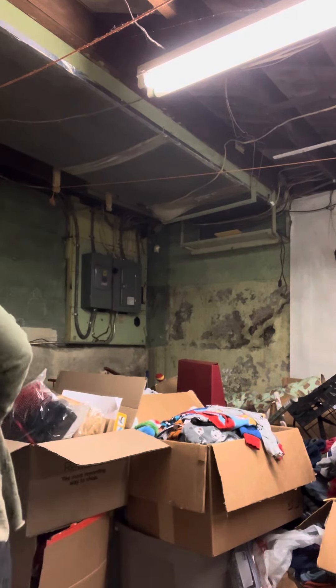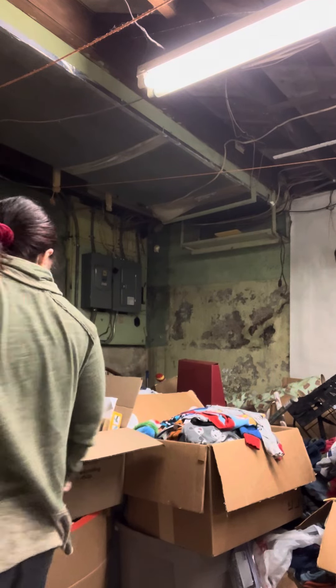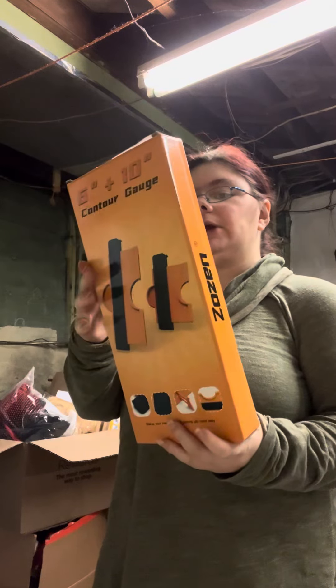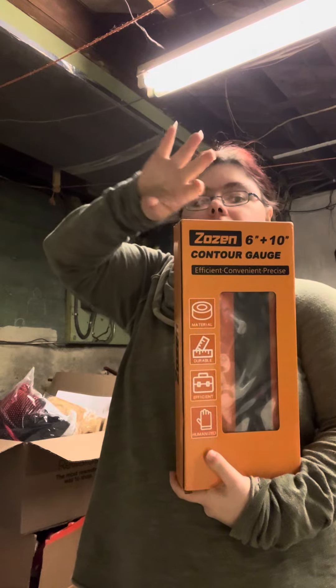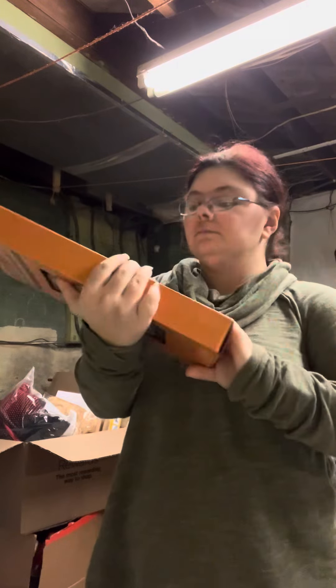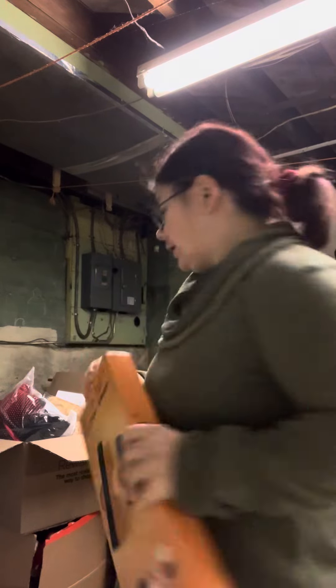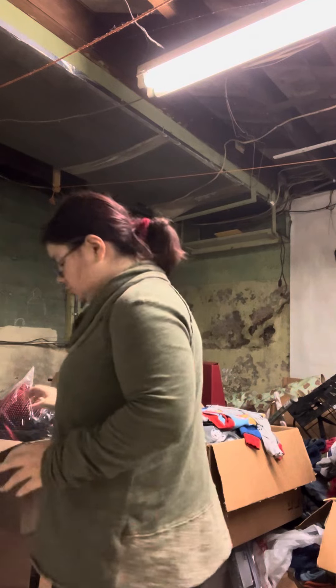I'm going to see if I can condense some of these boxes because I've got too much stuff right here and it's taking up space. We have this Zosin 6 and 10 inch contour gauge — you push it up against an odd-shaped item and it measures it for you. It helps you measure it better. I got that for my dad. He works construction for a living.